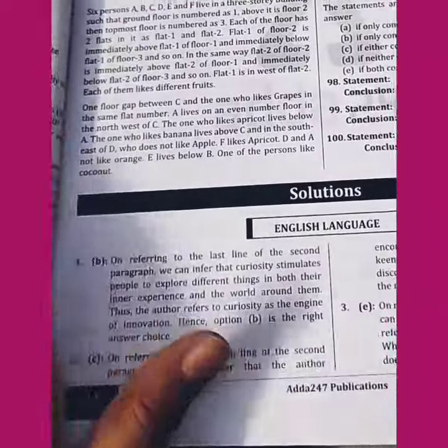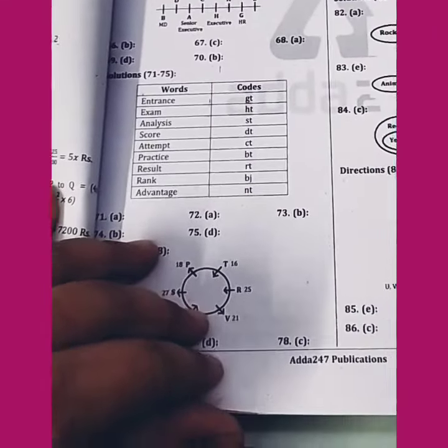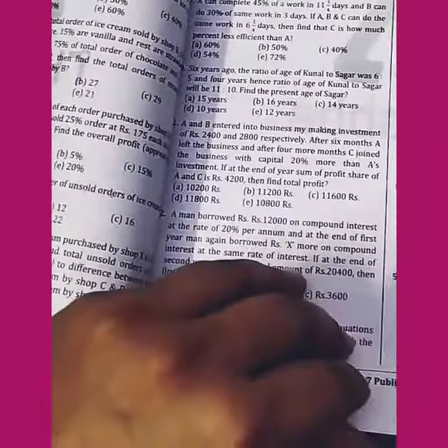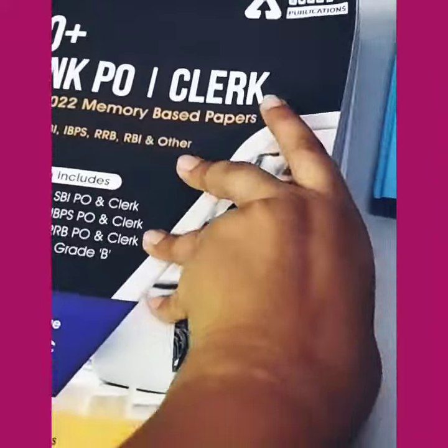This is the quantitative aptitude section. If you want to use it, I have a good book. Thank you Adda 247. And I have the solutions included. If you don't understand anything about this, you can refer to it. You will get the pattern and see that it is good.